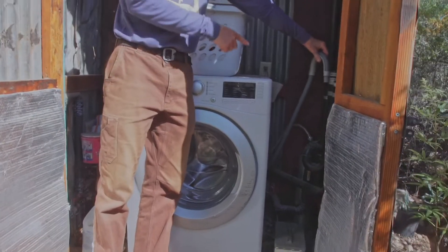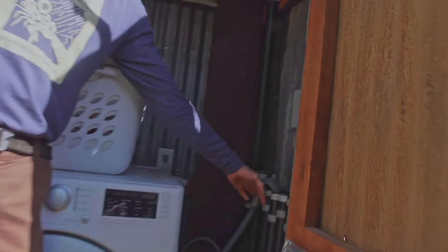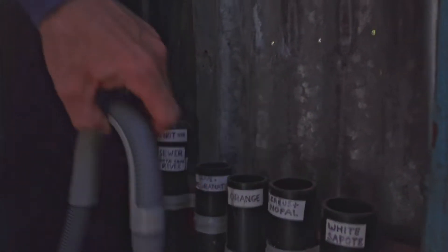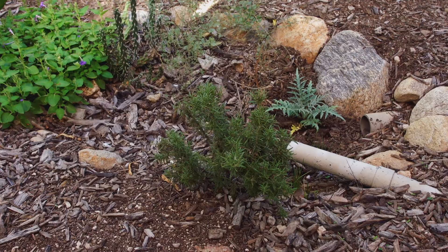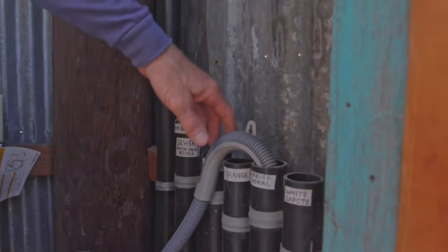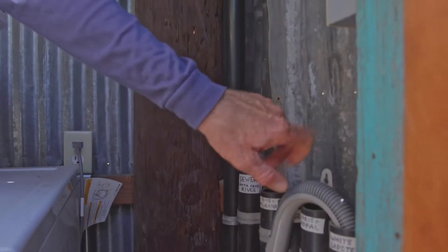Next to the wash machine, if you come around here, you can see there's four drains. Each drain sends the water to a different fruit tree in the landscape. This is the drain hose — every time we do a load of wash, we move the drain hose into a different pipe. These pipes direct the water to different fruit trees.